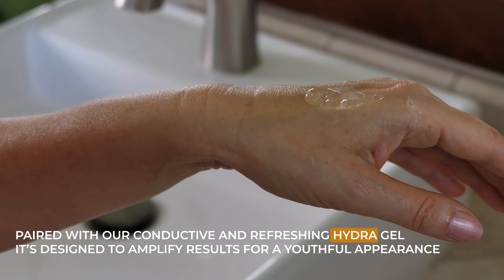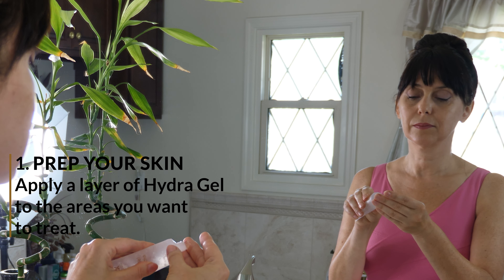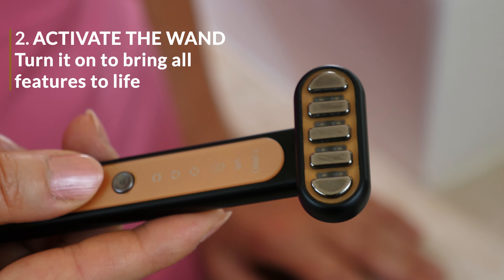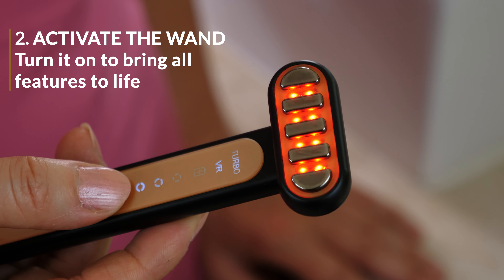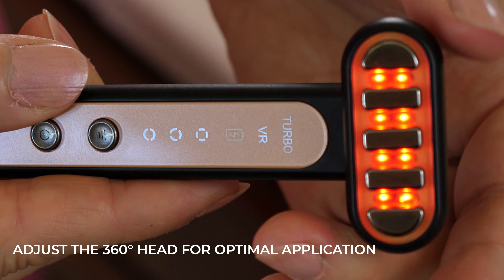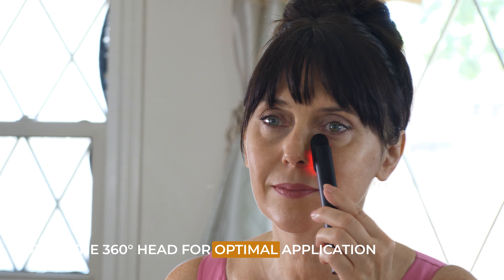Why you'll love the Glow 24K Super Wand. 7-color LED lights — each color targets specific skin concerns, offering a tailored spectrum of benefits for a flawless appearance. Gentle heating and vibration: experience soothing warmth and invigorating vibrations for enhanced skincare efficacy. Exclusive Turbo Button: unlock additional advanced features and elevated performance at the touch of a button.